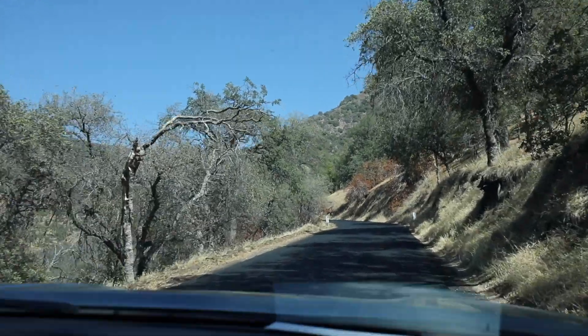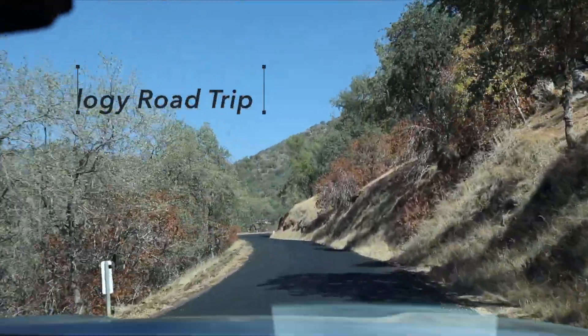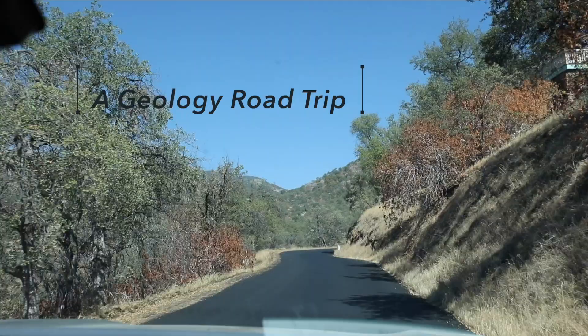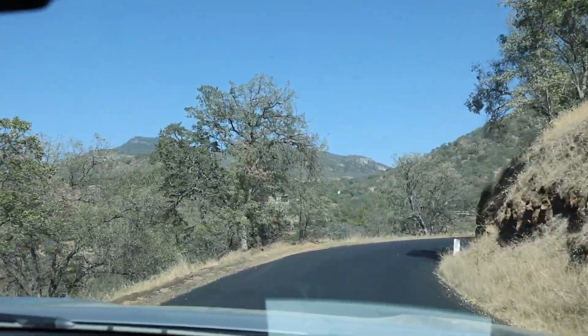Mineral King started out for me as a point on a map that was an area understudied by previous geologists. I looked and said, oh, there's a road. It's way up into the Sierra.